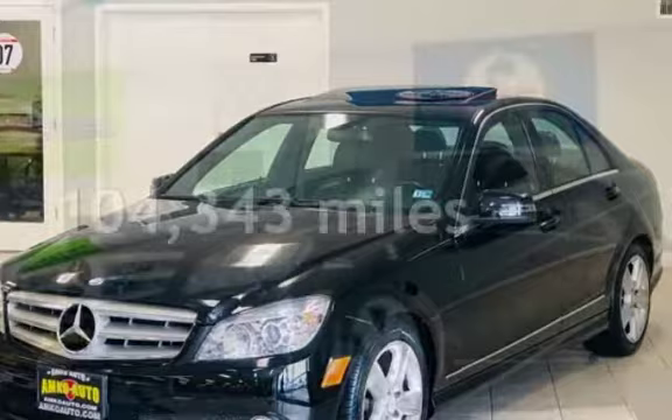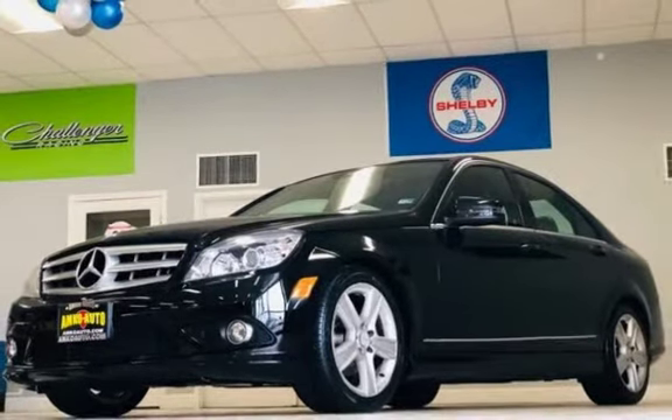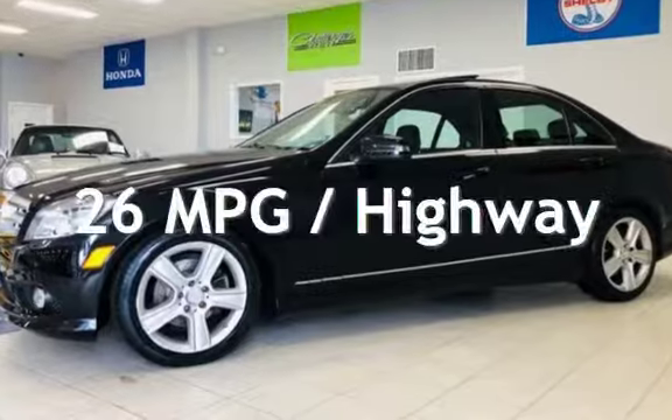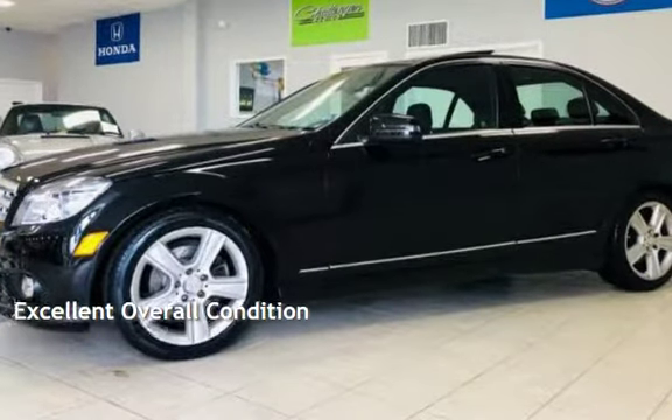This Mercedes-Benz has less than 105,000 miles on the odometer. Estimated fuel economy for this vehicle is 18 miles per gallon in the city and 26 miles per gallon on the highway. This vehicle is in excellent overall condition.